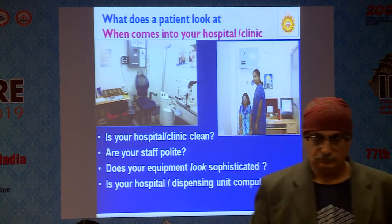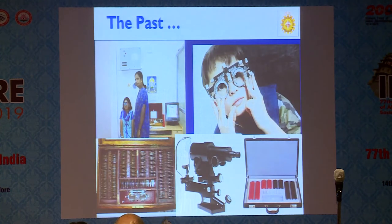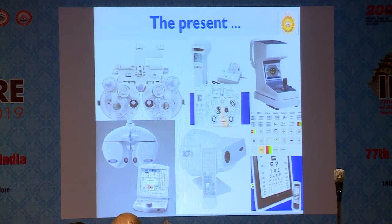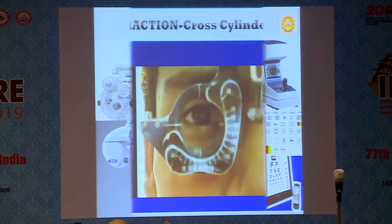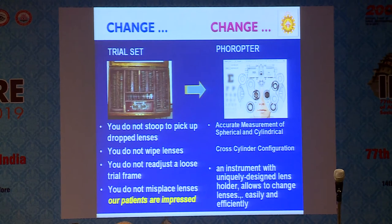When the patient comes to your hospital or clinic, is your hospital clean? Are your staff polite? Does your equipment look sophisticated? Is your dispensing unit or refraction unit well-dressed? They will look at all these factors. This is our time-old refraction testing unit — trial frame, trial set, spectrometer, all these things. That's what we've used for the last 20–30 years. Now see what is the new refraction unit or refraction room. All these projectors, phoropter, computer, auto-refractor — all these instruments are there. Previously we used the trial set for cross-cylinder to find out the axis. Now with the phoropter you can have accurate measurement of spherical, cylindrical axis.